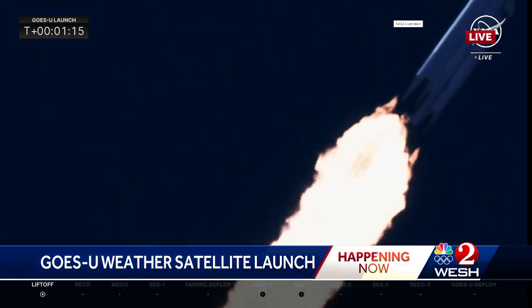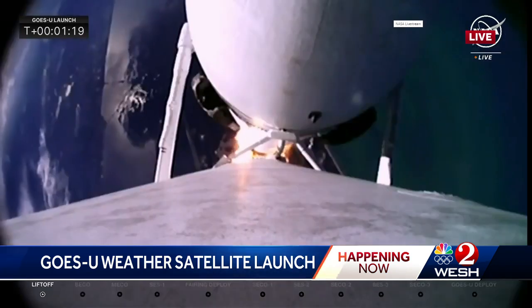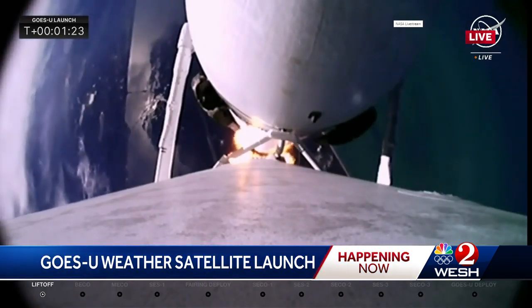MAX-Q. There we heard the call for MAX-Q, maximum dynamic pressure on the Falcon Heavy. Vehicle still performs very well. All the data looks nominal.